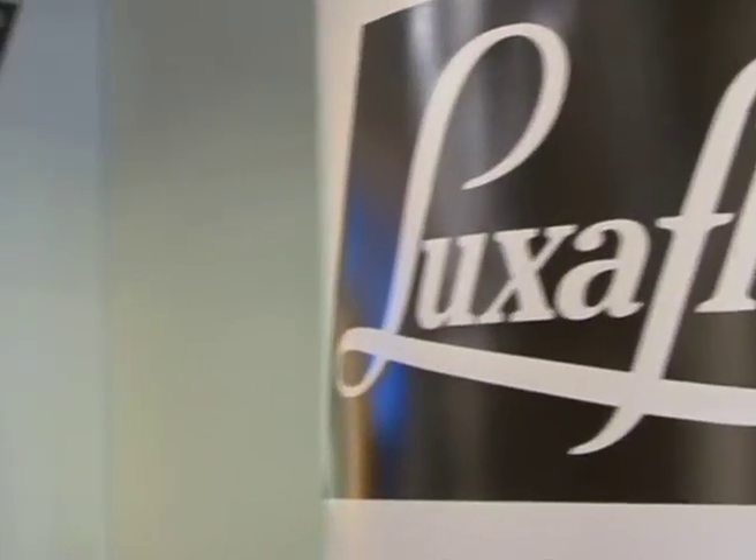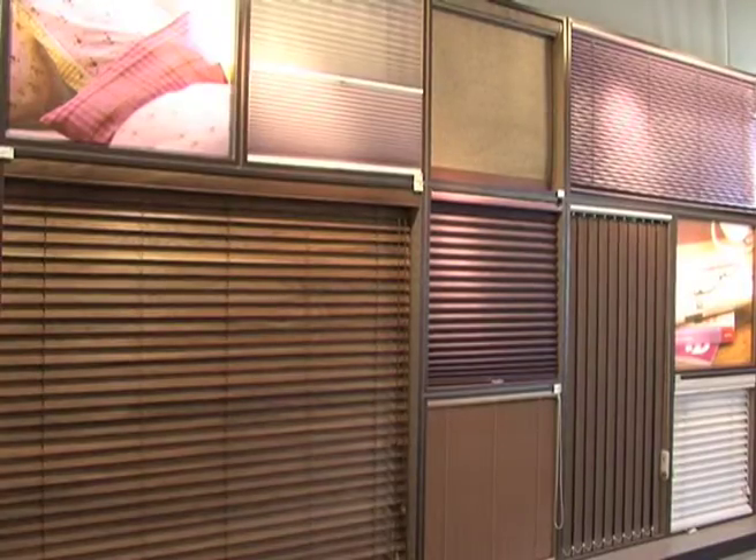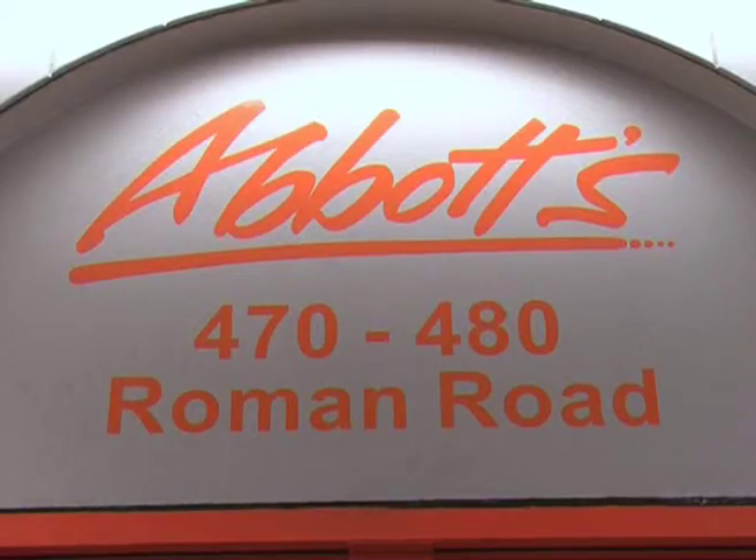We are the main supplier of Luxa Flex Blinds and are the only gallery showroom in the whole of the south east of England. Thanks for watching. Come and see the full range at Abbott's at 470-480 Roman Road. We hope to see you soon.